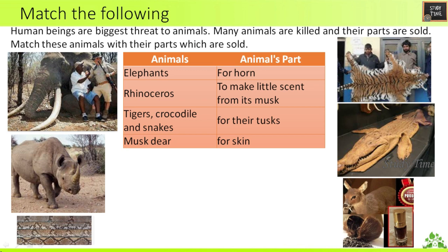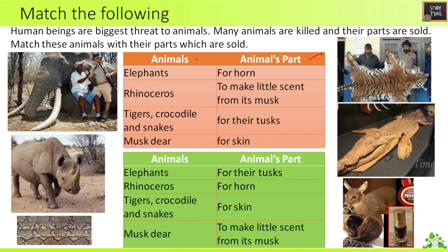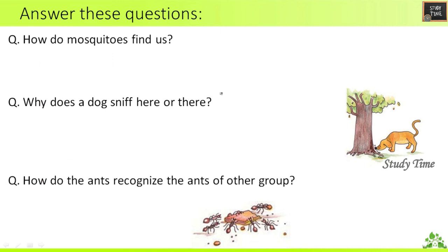Match the Following: Human beings are the biggest threat to animals — many animals are killed and their parts are sold. Match these animals with their parts: Elephant for their tusks, Rhinoceros for horn, Tigers, Crocodile and Snakes for their skin, Musk Deer to make scent from its musk.